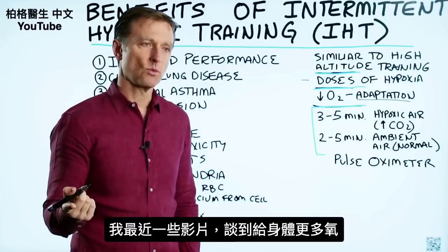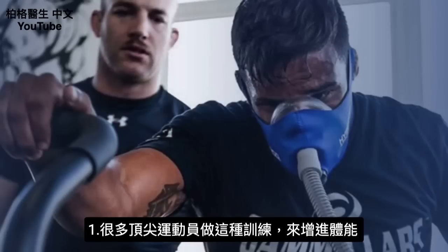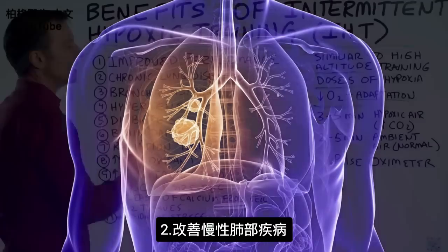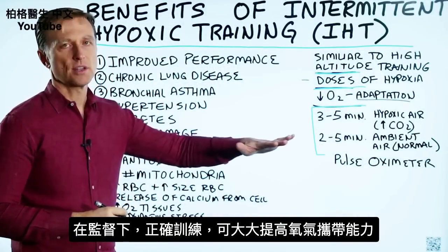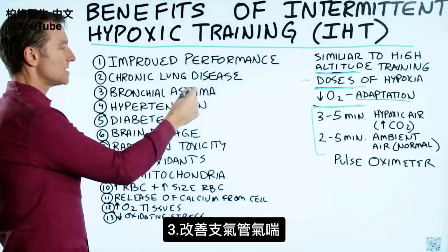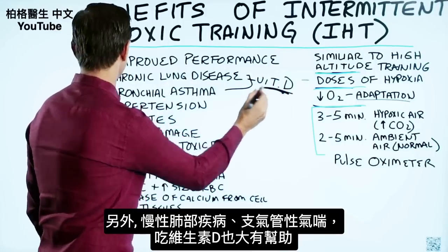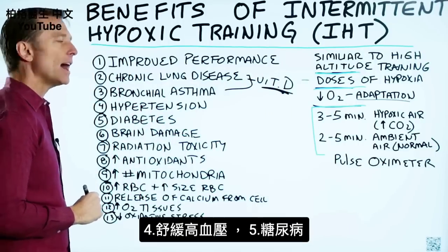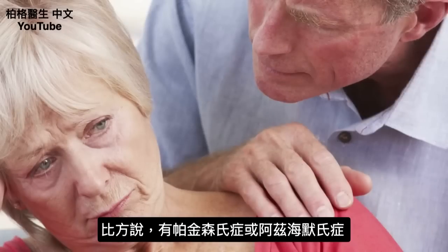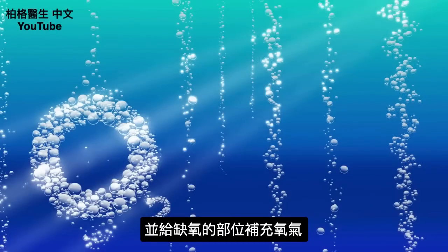Some recent videos were about giving the body more oxygen — this is about taking oxygen away. A lot of top athletes do this training to get an unfair advantage. It also benefits chronic lung diseases by increasing your oxygen carrying capacity greatly. Number three is bronchial asthma, and both of these conditions benefit greatly from vitamin D as well. Number four is hypertension. Number five is diabetes. Number six is brain damage — for example, if you have Parkinson's or Alzheimer's, this training can help your body carry more oxygen and feed areas that are hypoxic.